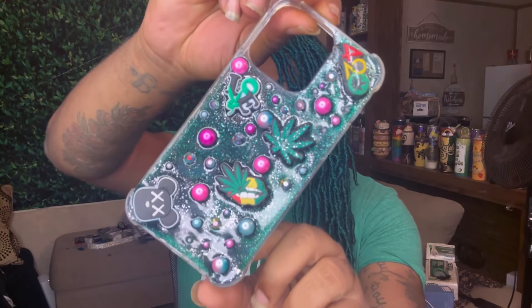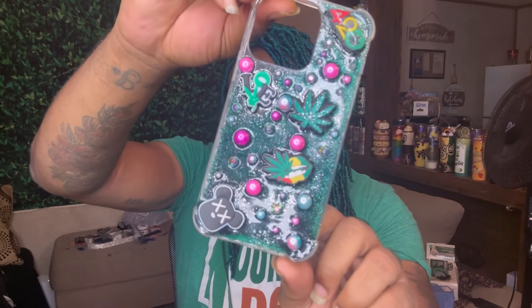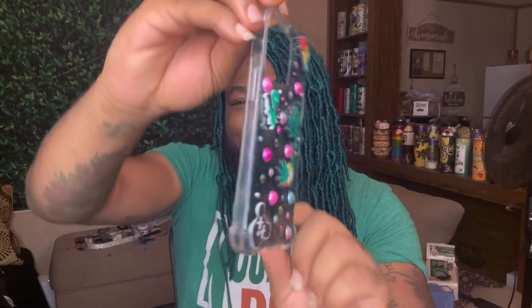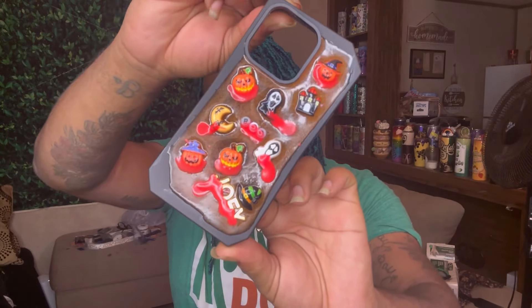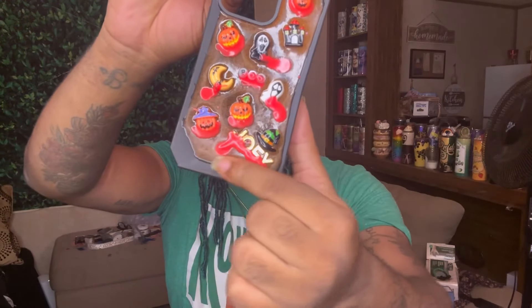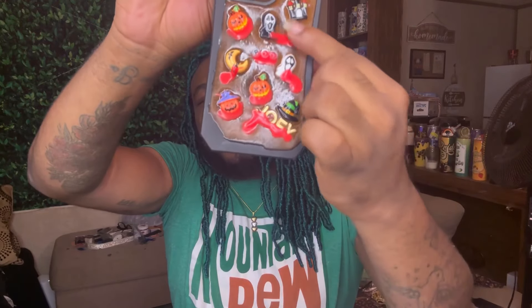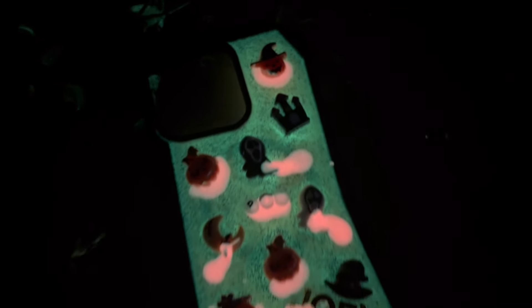Next we got this cute little 420 vibe. I found these charms in City Trends and came home and made it do what it do. Following up with the spooky vibes because it is Halloween — we got a little thing on here, it says my name down there, there's a little blood drip right here, and that actually glows in the dark as well.